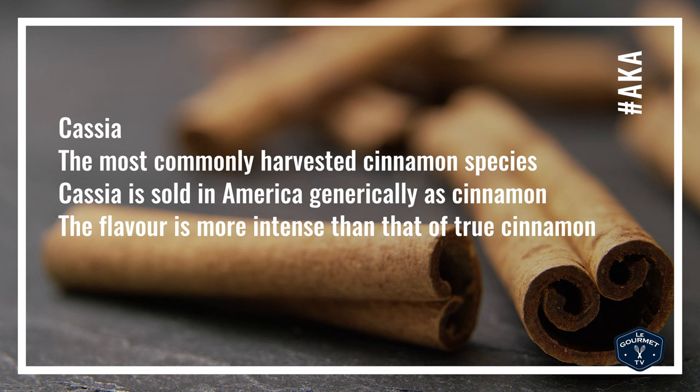Cassia cinnamon is the most commonly harvested cinnamon species. It's sold in North America generically as cinnamon, and the flavor is both a little more simplistic and more intense than true cinnamon. If true cinnamon were a Ferrari, cassia would be a Pontiac Fiero.